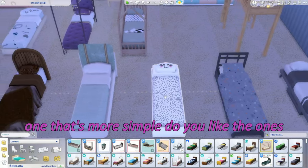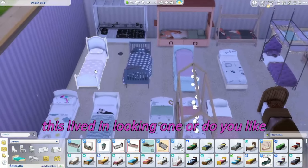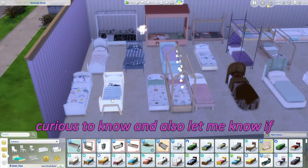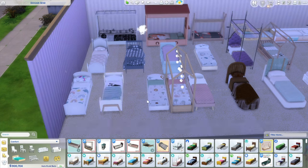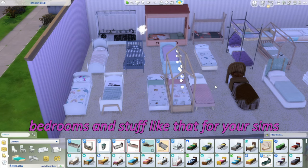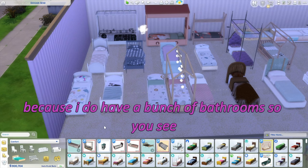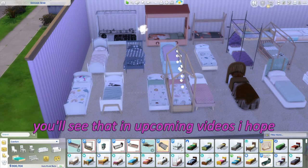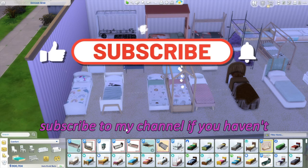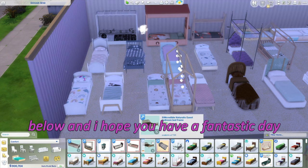Do you like the simpler one, the ones with cute faces, the lived-in looking one, or the fancy headboards? Let me know! Also, what kind of CC do you like to play with? Do you like making different bedrooms or maybe a fancy bathroom? I do have a bunch of bathroom CC coming up in future videos. Leave a like if you enjoyed this — it really helps my channel. Subscribe if you haven't, and I hope you have a fantastic day! Bye!